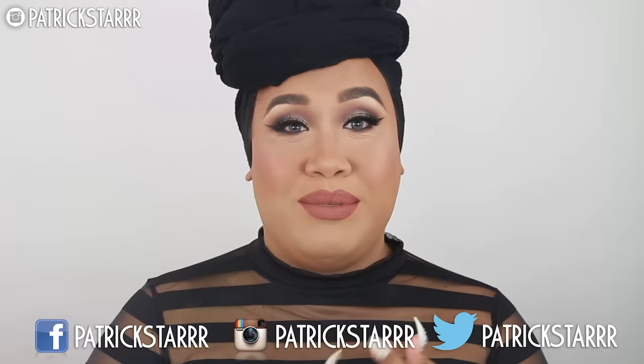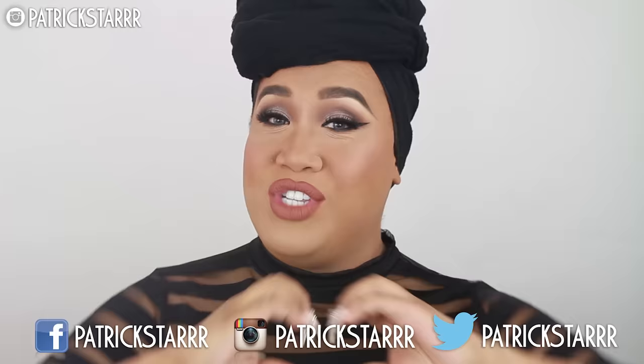That's pretty much it for the full coverage foundation routine. I'm going to highlight, contour, and add my lips and everything else. This is the finished foundation routine — I hope you guys learned a lot of tips and tricks. Try this at home and tag me on all social media: Instagram, Snapchat, Twitter, Facebook, and Periscope. Also subscribe to my channel. I love you guys so much and I'll see you in my next video — bye!